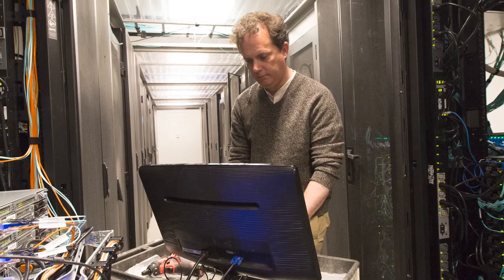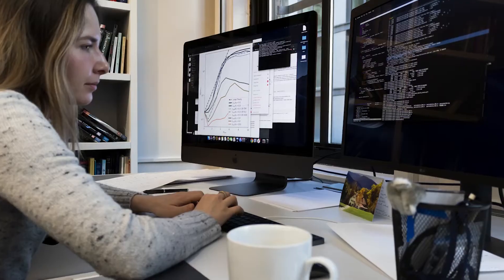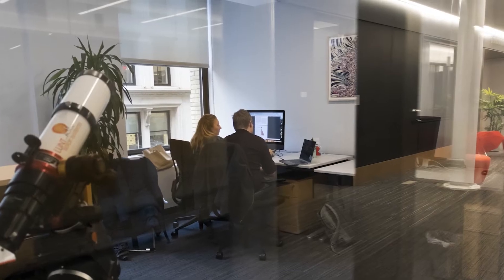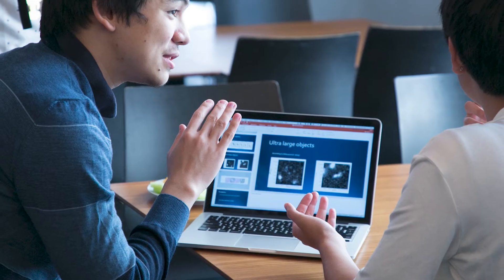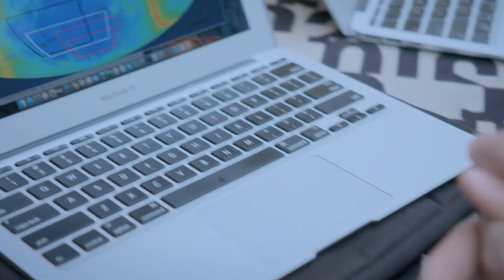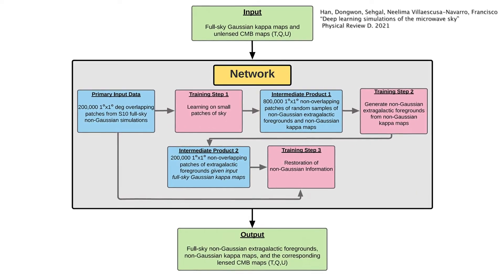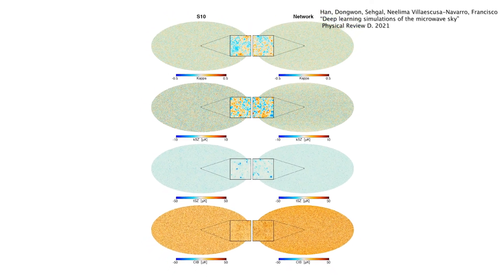Another exciting area is bringing in machine learning to help with the big data problem that Simons Observatory has. One application is using machine learning to make realistic simulations. For example, if you started with only one or five really good simulations, you could potentially use machine learning tricks to end up with hundreds of good random realizations of those first ones, which would be very satisfying.